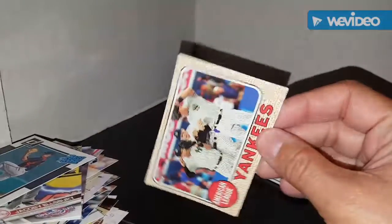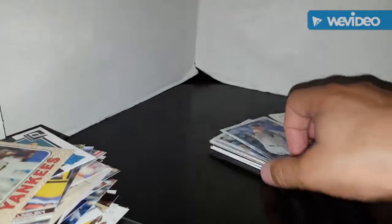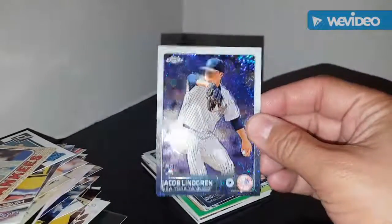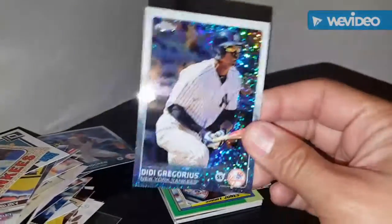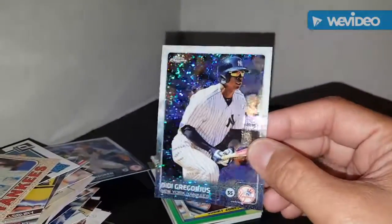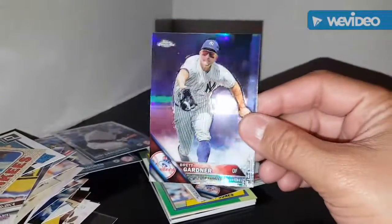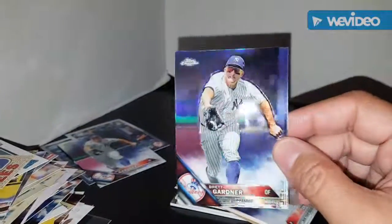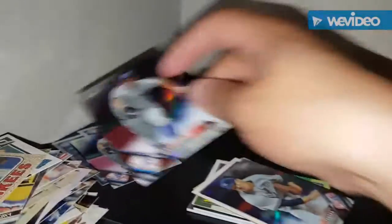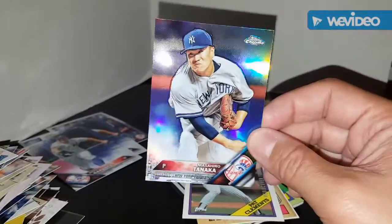And the Yankees team card from Topps Heritage. Really quickly — just got a refractor, the sparkly one, of Jacob DeGrom from Topps Chrome. Another sparkly one of Didi. Got a refractor of Brett Gardner, which is nice. And another one of Brett Gardner. And I got a refractor of Masahiro Tanaka.